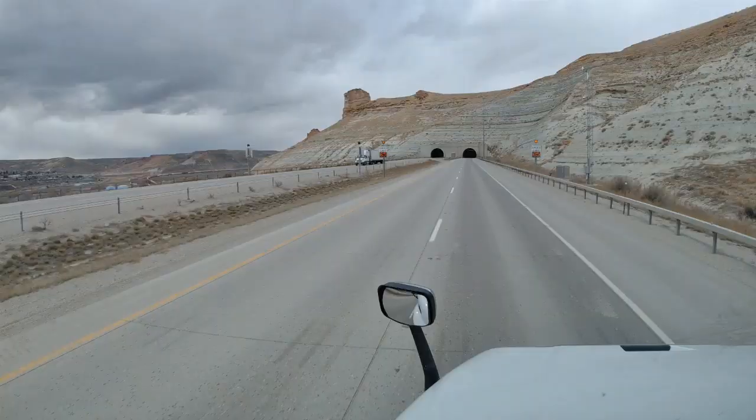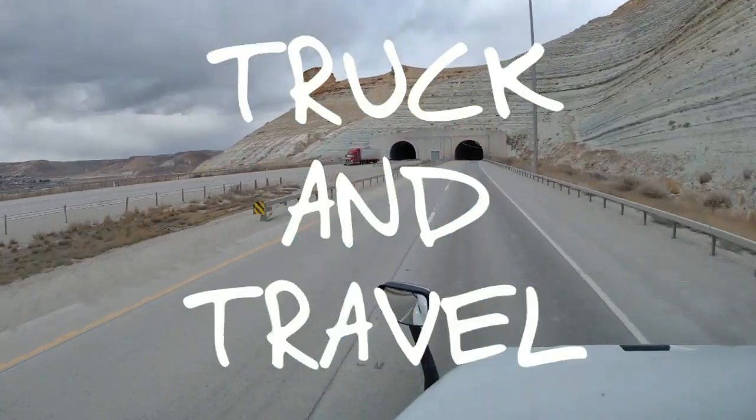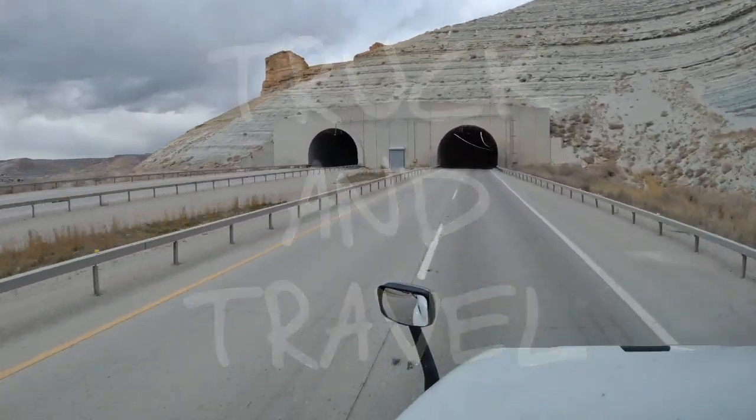Welcome to Truck and Travel. I'm Derek. Today I wanted to tell you guys about the truck behind me. It's the current truck that me and my wife are driving right now for our fleet owner and FedEx.